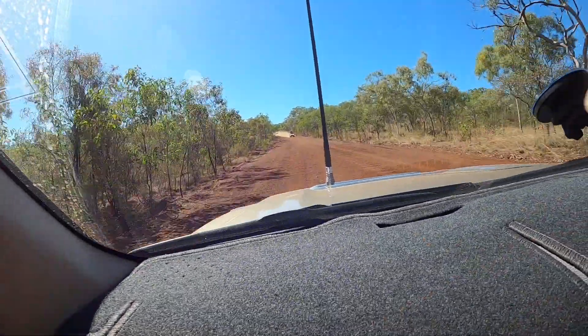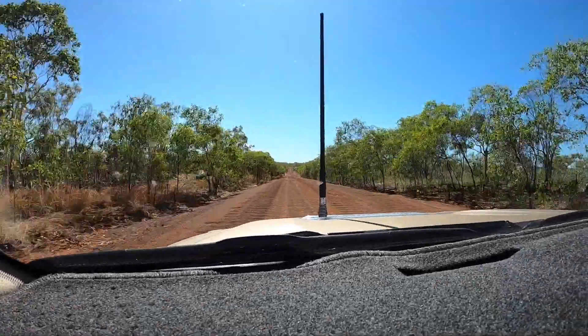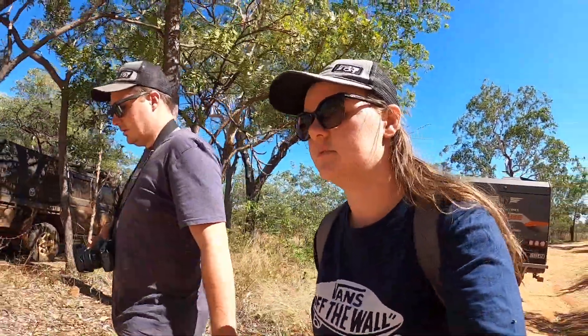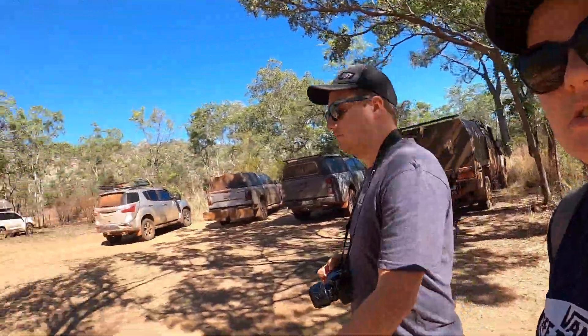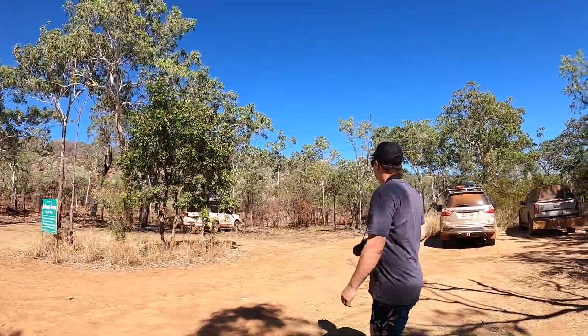We've just left Adcock Gorge, re-hitched the van, and we're heading east towards Mount Barnett. The road is definitely way more corrugated up here than it has been the last two days. We're stopping at Galvin's Gorge first. We made it up the hill — and literally, the road is right there and the walk is right there. We just park and walk.